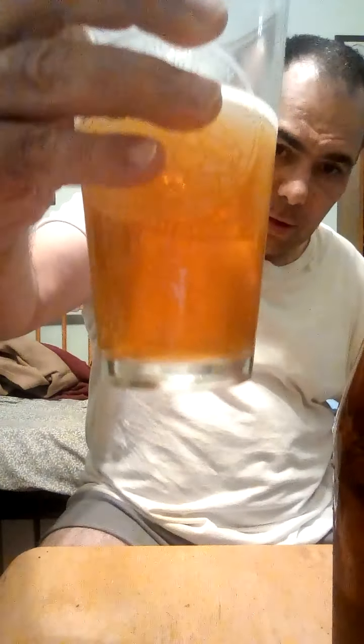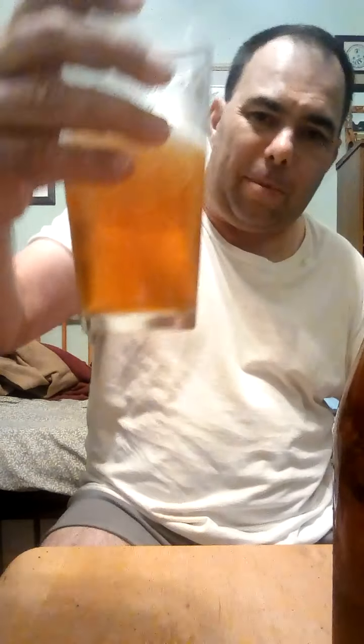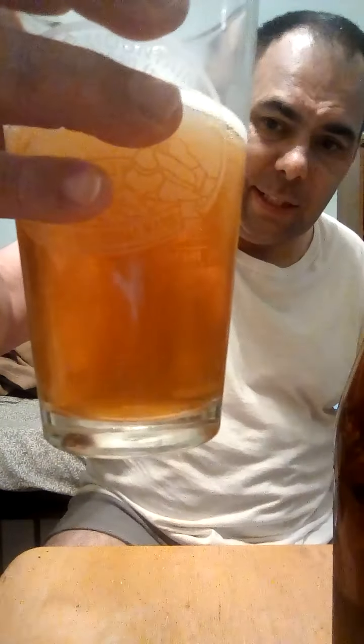Yeah, that's really good — so smooth. This one is actually fairly clear by my standards. I don't really worry about clarity that much, I don't cold crash. You can see the nice carbonation. The head was a good size and then it quickly went away. Not a lot of lacing, but the flavor is really good.